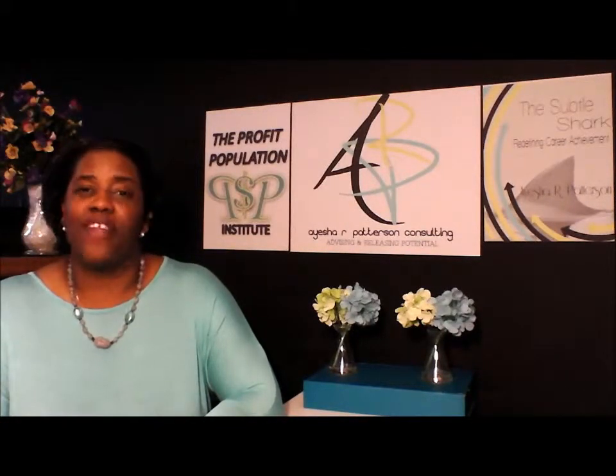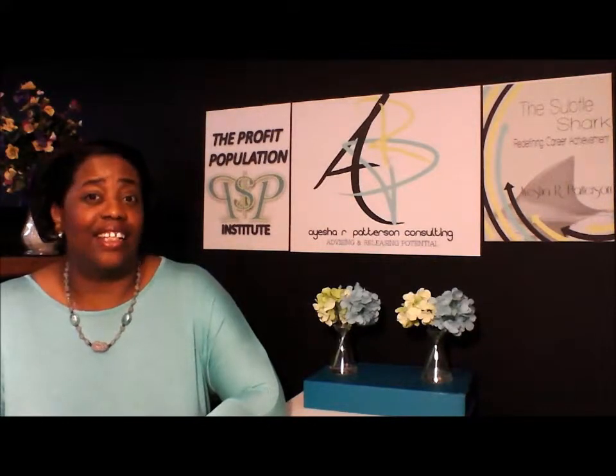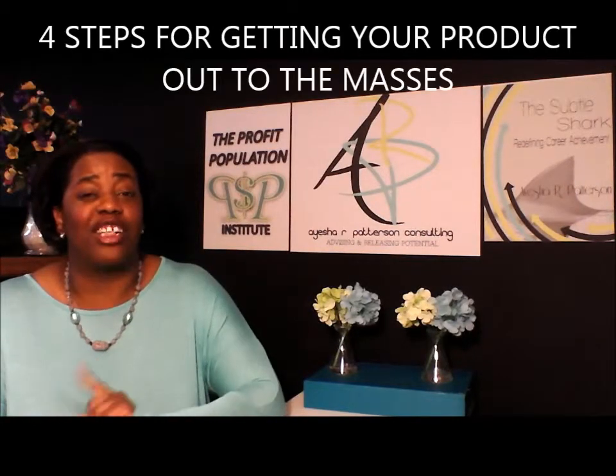Are you a creative entrepreneur with a great product, but without the slightest clue how to turn your idea into a profitable business? Well, in this video, I'll share with you the four steps to getting your product out to the masses.